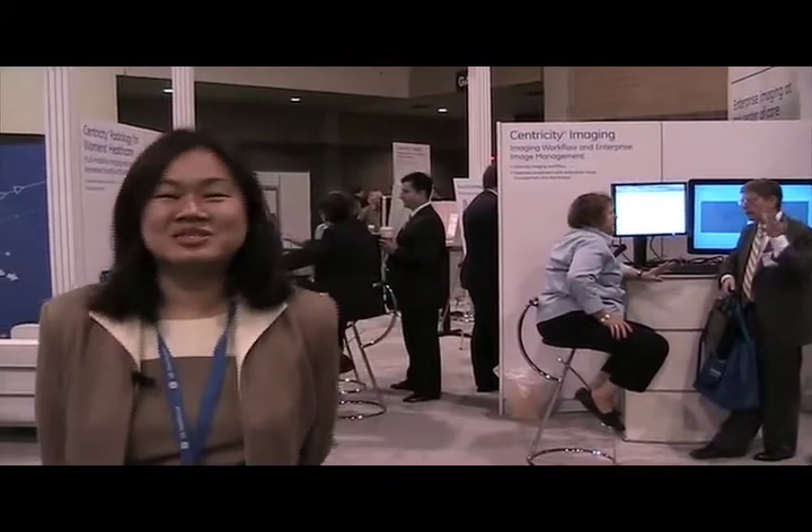Good morning and welcome to GE Healthcare booth at CIM 2009. Recently at GE we have launched a Health Imagination campaign, a campaign to renew GE's commitment to health care and to transforming health care by providing patient access, reducing cost, and improving patient care quality.